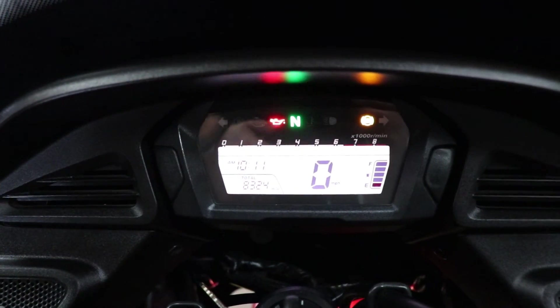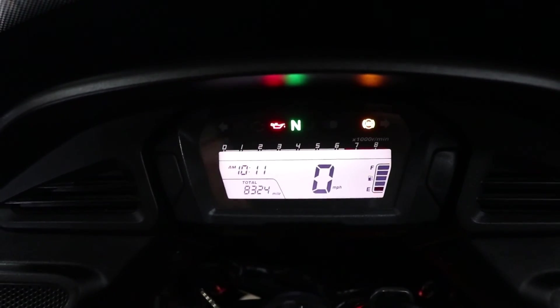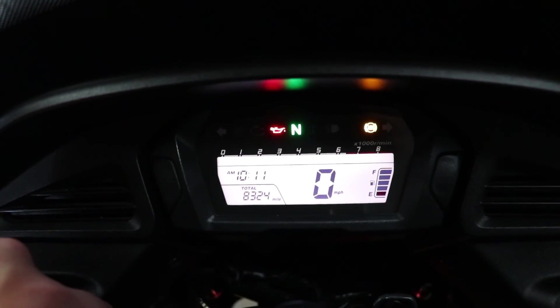Taking a look at the display, of course it's a full digital display. Naturally you have your warning lights on the top, but you're also going to have that readout speedometer right in front of you, tach along the top, fuel gauge on the right, and then there's your odometer — so we see that 8,324.